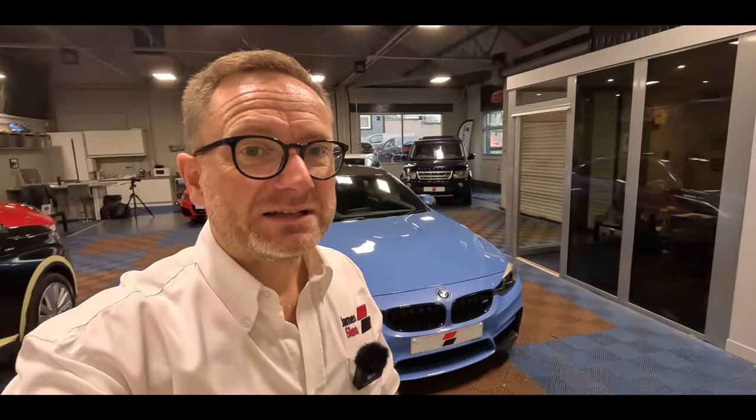Hi guys, how are you doing? It's Stephen here from James Glen Car Sales with the walk-round video of our 2017 BMW M4 Competition, presented in Yaspirina blue with black leather. We'll start off with the exterior and then we'll work our way on to the interior and we'll go over some of the spec highlights too. Hopefully by the end of the video you'll have a better idea and a better understanding of the car's general condition and overall specification.